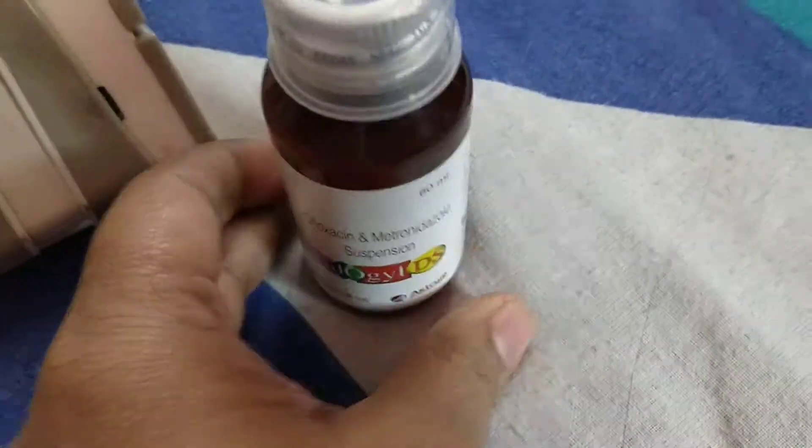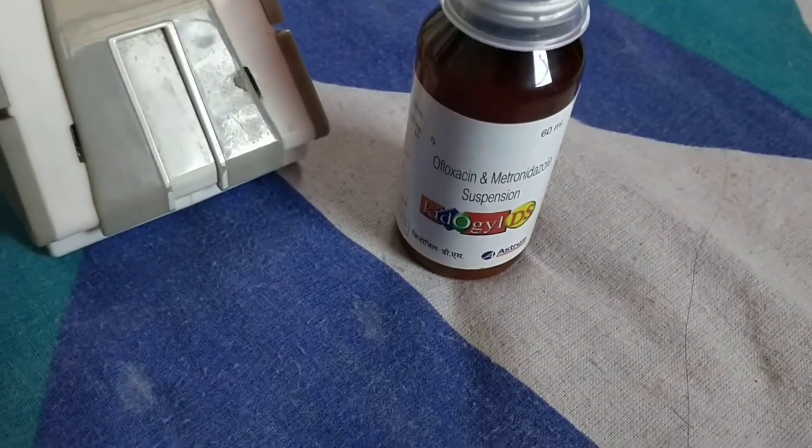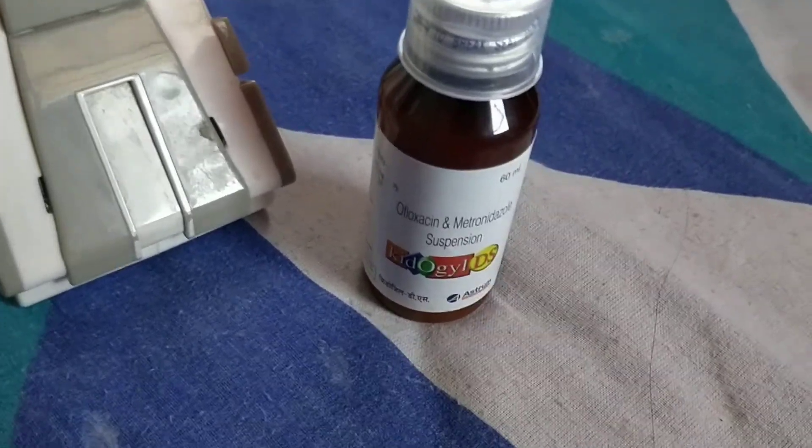Welcome back to Medstead Class. In this video, I will be talking about a new syrup that is Kedogel DS. Kedogel DS is an antibiotic suspension which contains O-floxacin and Metronidazole.